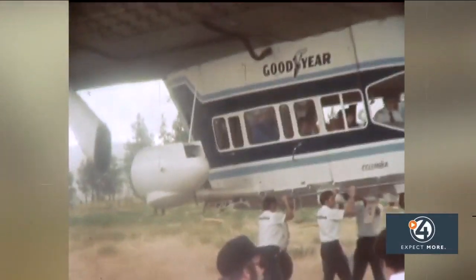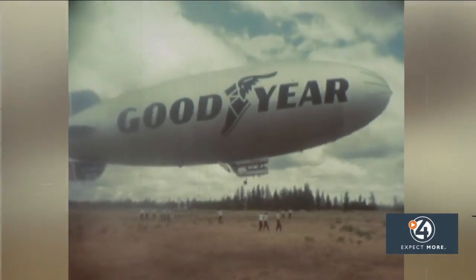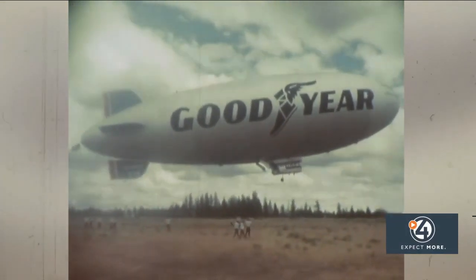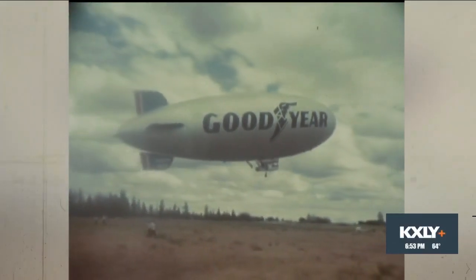In 1974, one of the famous blimps called the Spokane Airport home. This is it — the Columbia, being launched to fly over Expo 74. The KXY crew went along for the ride. The film shows the blimp flying over Spokane from the west.